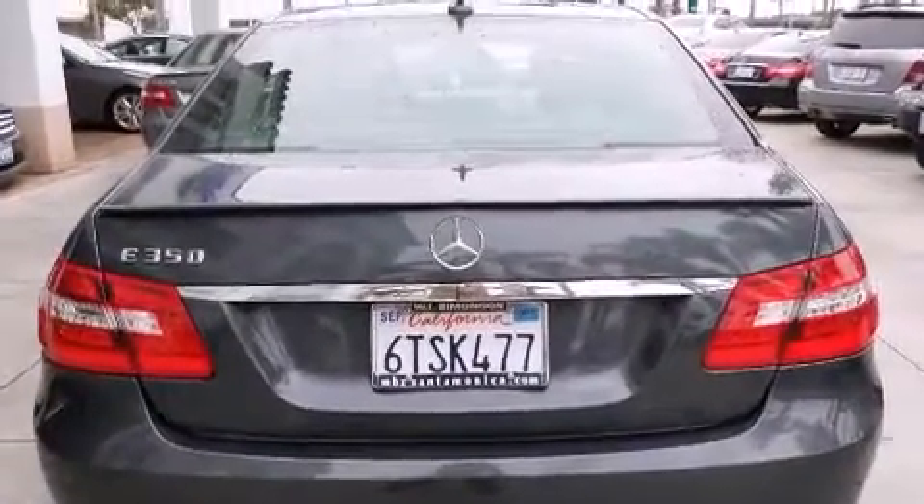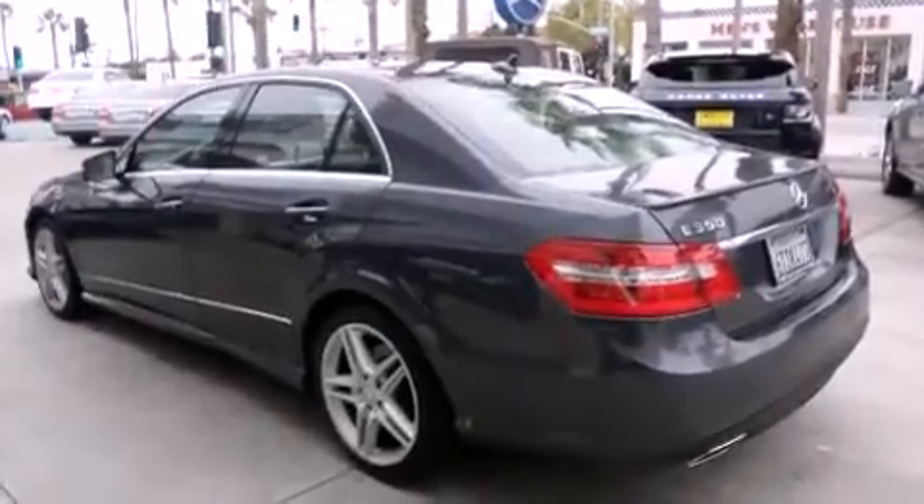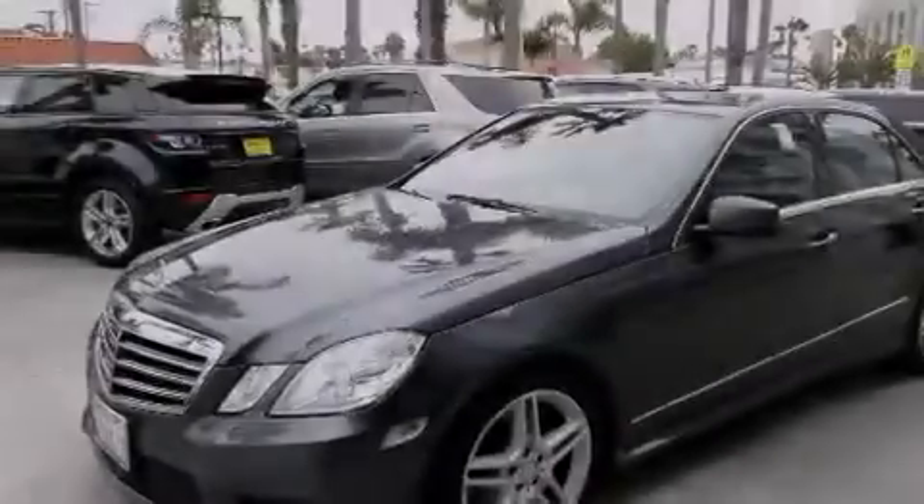All of the following features are included: a power moonroof, a steering wheel with memory settings, cruise control, a CD player, and a leather-wrapped steering wheel.